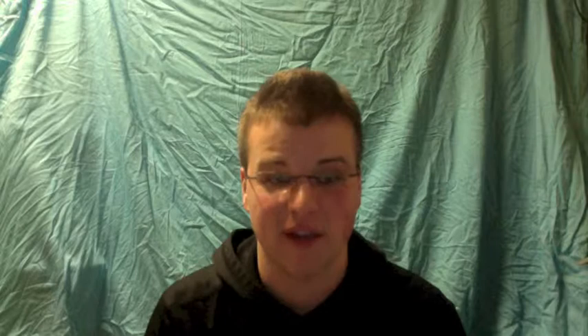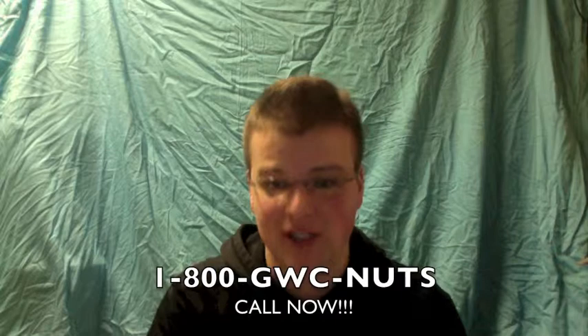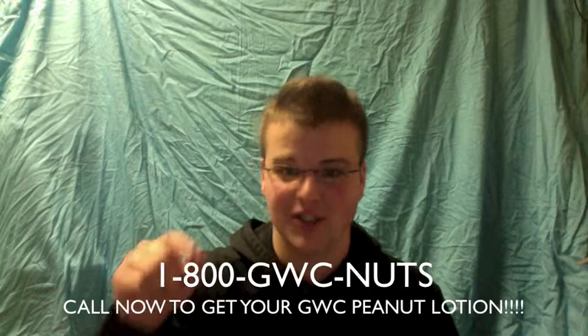In order to take advantage of this great offer, you need to pick up your phone and call 1-800-GWC-NUTS now. What are you waiting for? I know that dry skin is only getting worse, so call now. That's 1-800-GWC-NUTS. And if you call within the next 5 minutes, you can own the whole bundle of GWC's Peanut Lotion for only $9.99 out the door and we will cover your shipping charges.